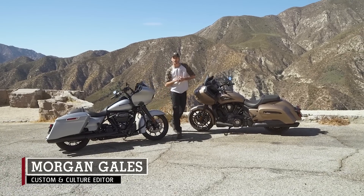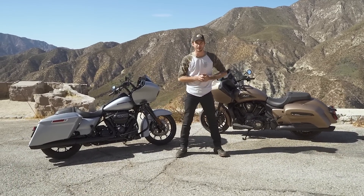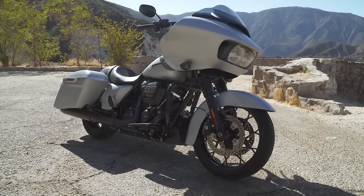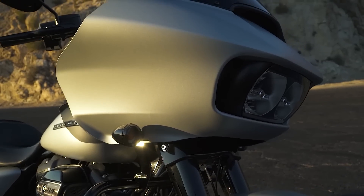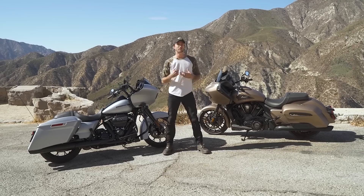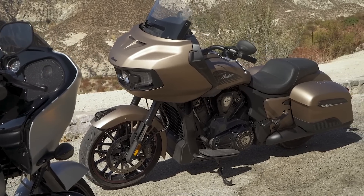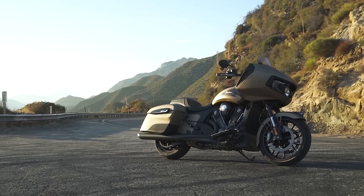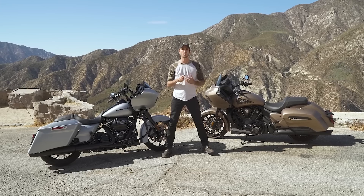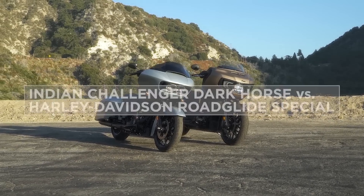We're out here in Angeles Crest in the hills above Los Angeles testing out two frame-mounted fairing American touring bikes. We have the Harley-Davidson Road Glide Special — this bike is tried-and-true, it's got the iconic sharknose fairing — but there's a new challenger at the table: quite literally the Indian Challenger with the all-new liquid-cooled Power Plus 108. This is a classic bagger silhouette, but with that motor it's doing something a little bit different. We're out to put these bikes through a bunch of different scenarios and see how they stack up against each other.